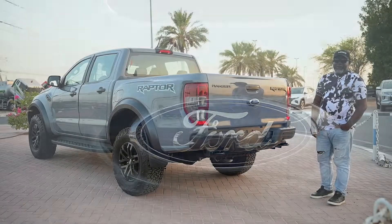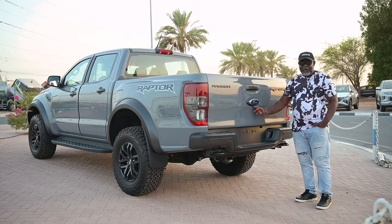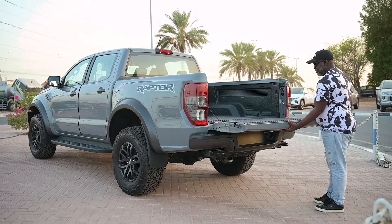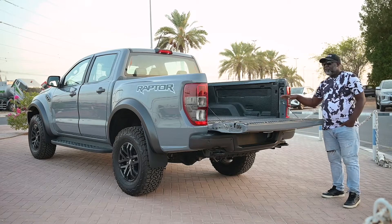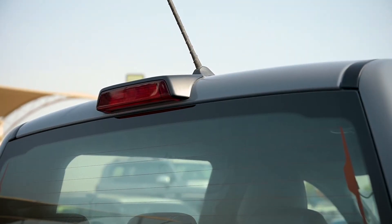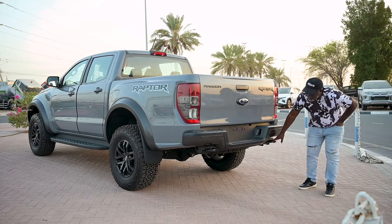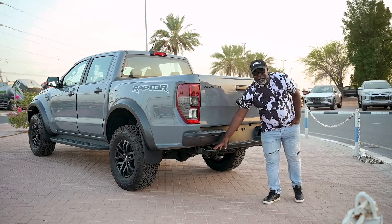At the rear side of the Raptor 2.0 diesel, it comes with a camera. It also comes with a door opener handle with a fixed bed liner in it to protect the car from scratches and other heavy equipment that you can put in the car. It also has parking sensors, a spare tire, and an additional tow bar which you can use to pull cars that are stuck in the mud.